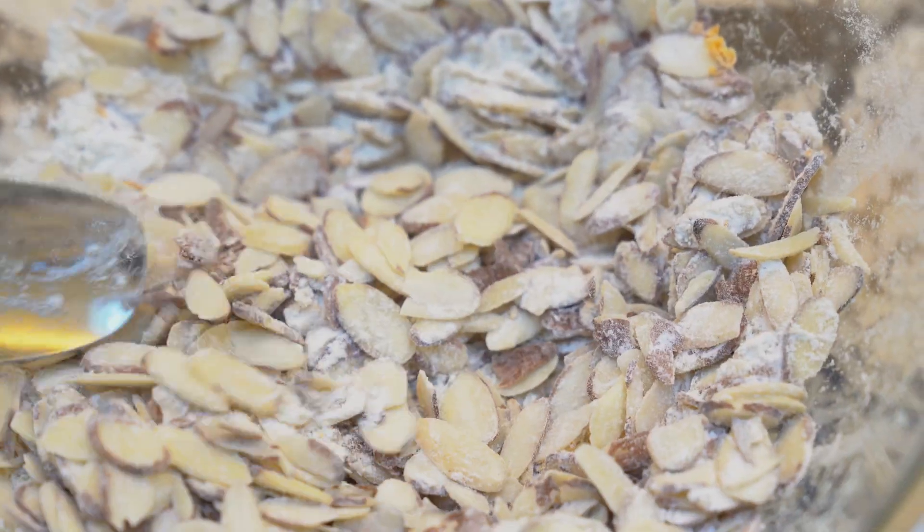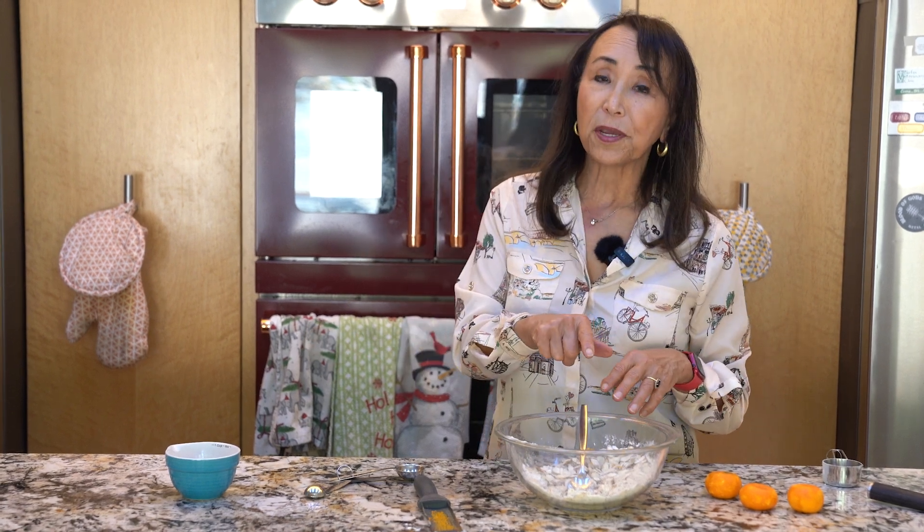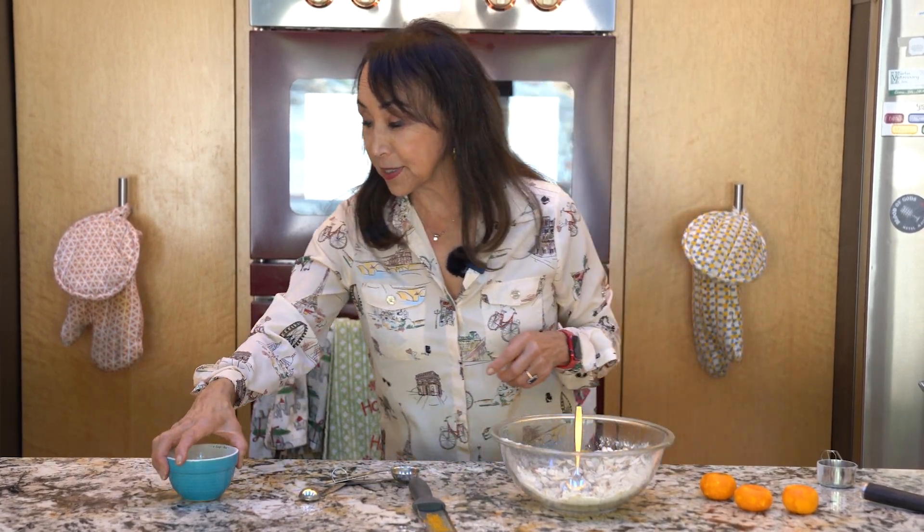Now we mix this up. It's a very different technique — we need to simmer some other ingredients that we're going to pour over here before we bake them. Let's get over to the stove.